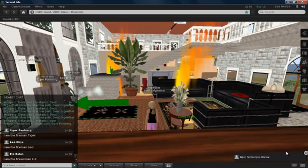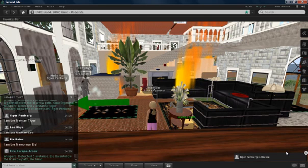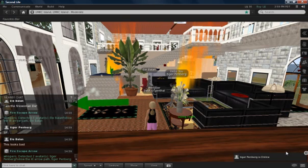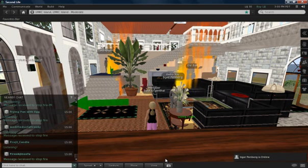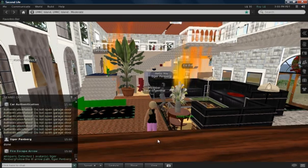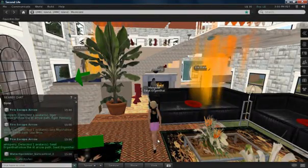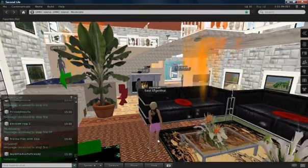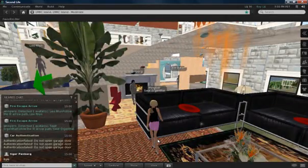The smart home sends a notification to the firemen when the fire alarm starts ringing. The firemen are here now and they extinguish the fire in the smart home, which has occurred in the living room and in the kitchen. They turn on the fire extinguishers and the sprinklers have already turned on. The fire is extinguished now and the firemen leave.